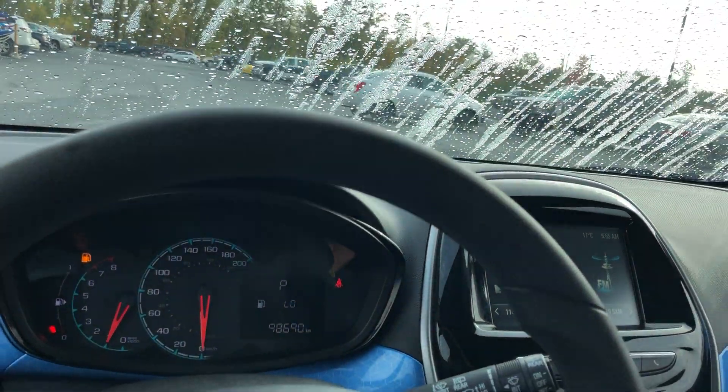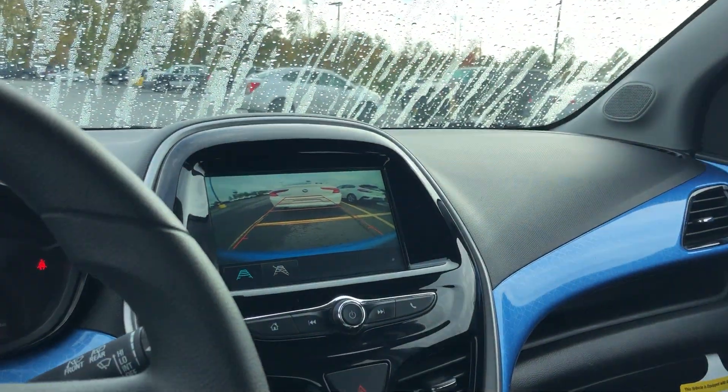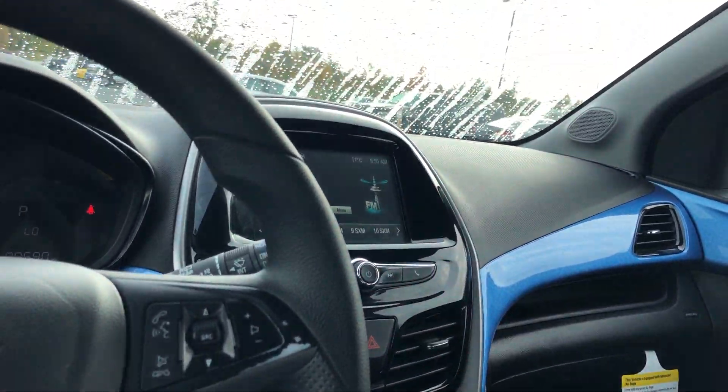Only 98,690 kilometers. Nice big backup camera, climate controls, and a nice big touchscreen.